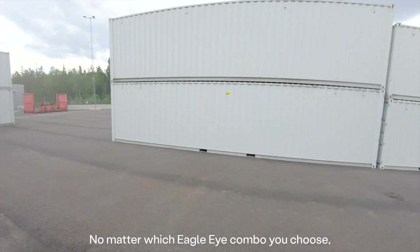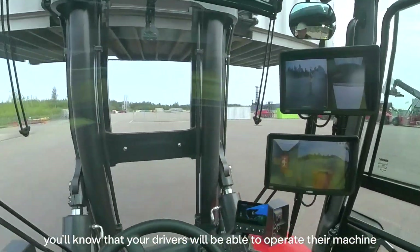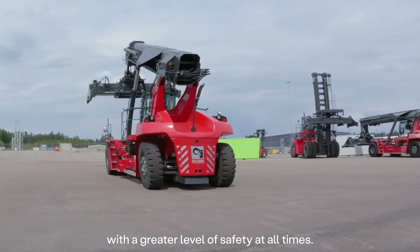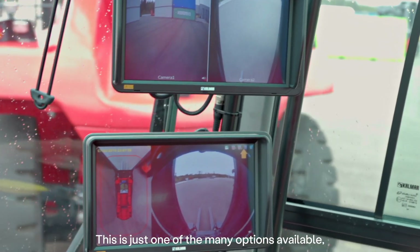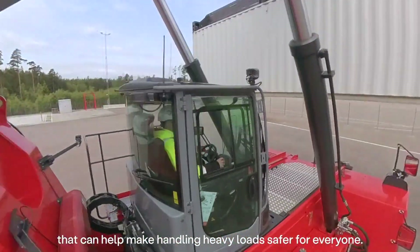No matter which Eagle Eye combo you choose, you'll know that your drivers will be able to operate their machine with a greater level of safety at all times. This is just one of the many options available that can help make handling heavy loads safer for everyone.